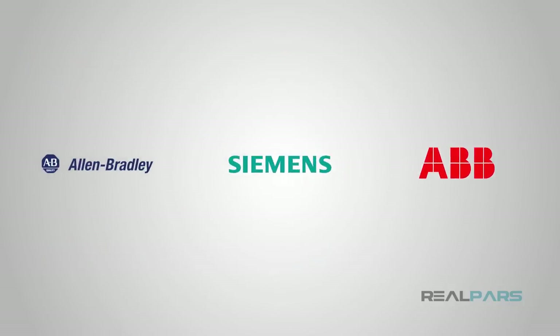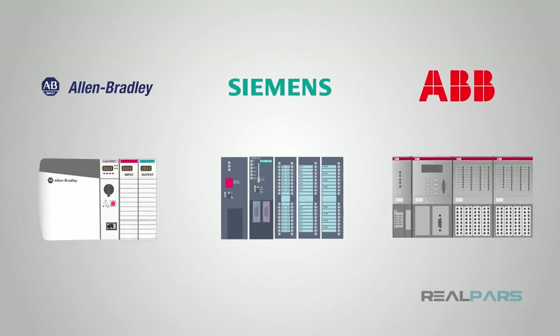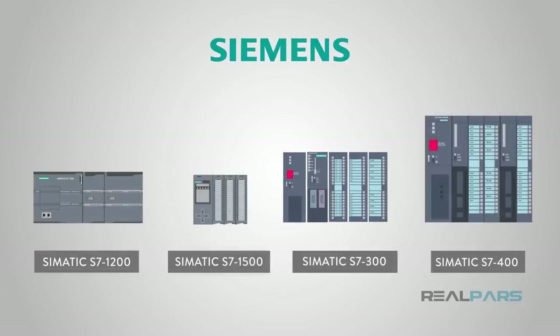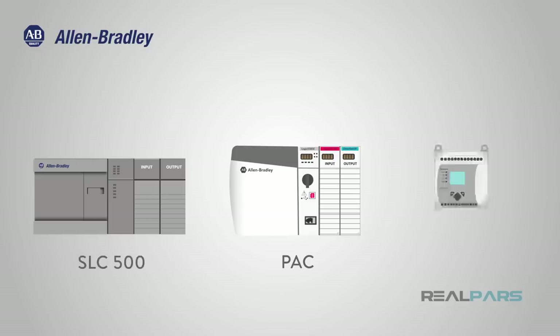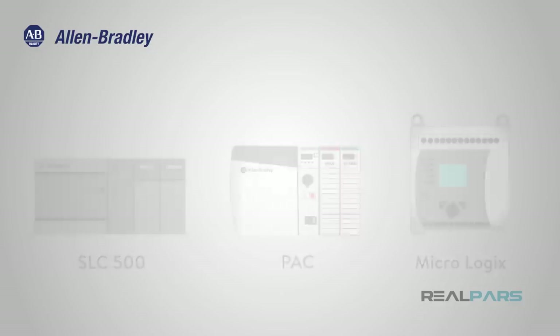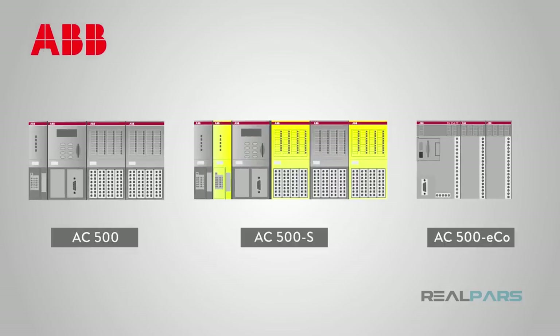Let's recap what we now know. Today we discussed three major PLC manufacturers. Probably the most well-known around the world is Siemens, offering something for all applications, big and small. One of the largest and most well-known in the United States is Allen-Bradley by Rockwell Automation — their RSLogix programming software has been around for a long time, with the latest version being Studio 5000. Lastly, ABB is another PLC powerhouse that has been in the automation arena for many years, and their AC500 line has anything you would need for a project.